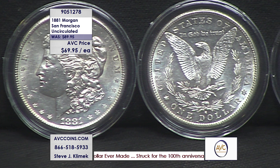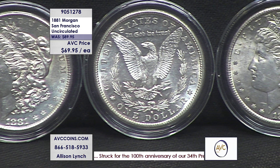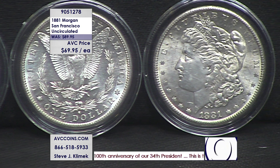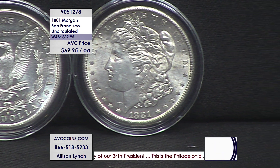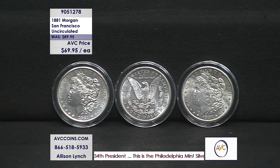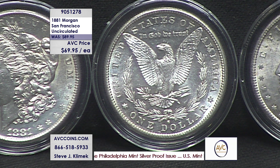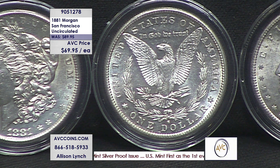The Morgan dollar series started in 1878 and went through 1921. It stopped at 1904, had a little hiatus, then came back in 1921. Throughout the entire series they made 96 Morgans: 28 Philadelphias, 28 San Franciscos, 26 out of New Orleans, only 13 Carson Cities, and just one Denver in 1921.